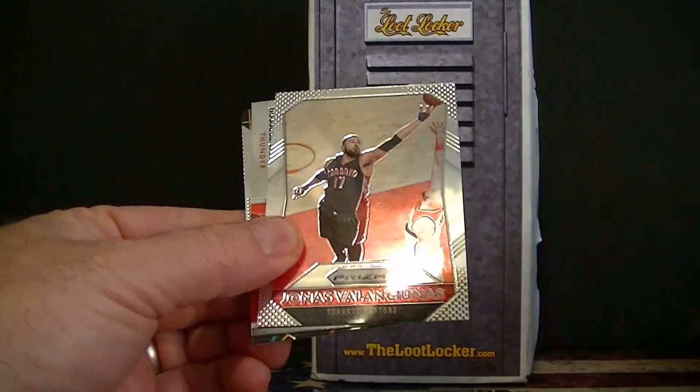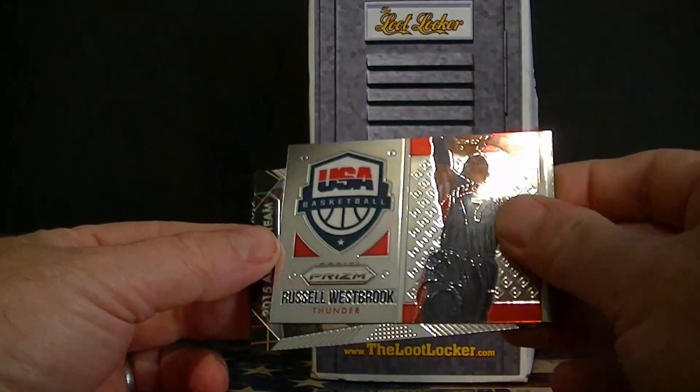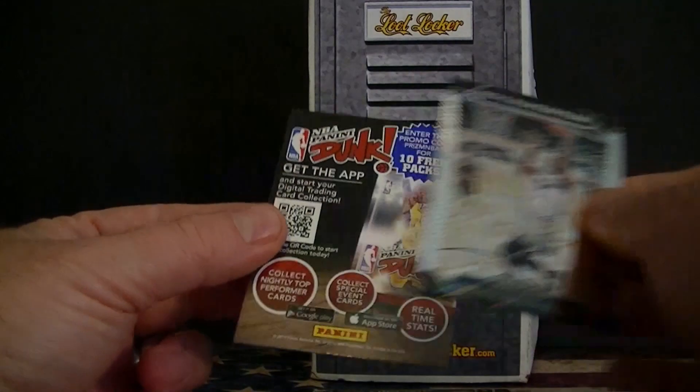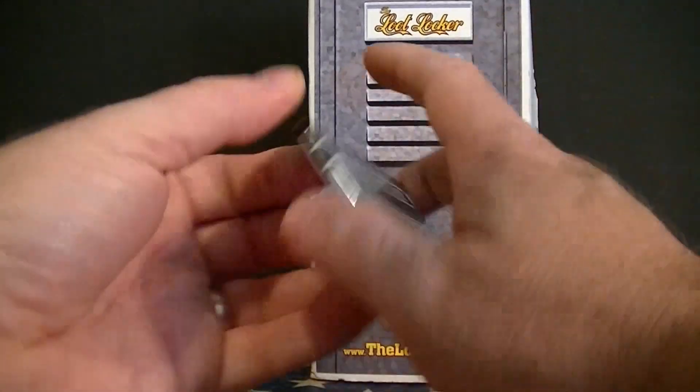Paul George. Russell Westbrook — wow, Russell Westbrook. Hot streak here. USA Basketball. Chris Bosh, All-Star Team. And that's it. Not too much yet, but I still have my Totally Certified.